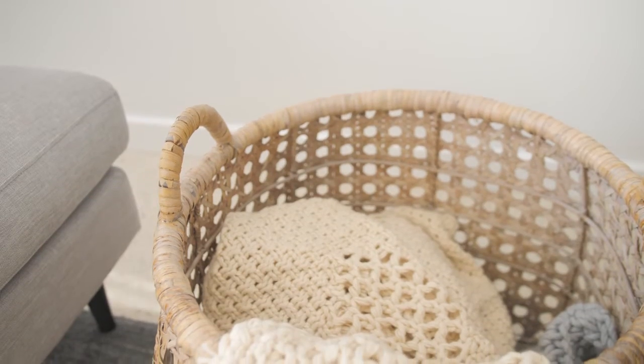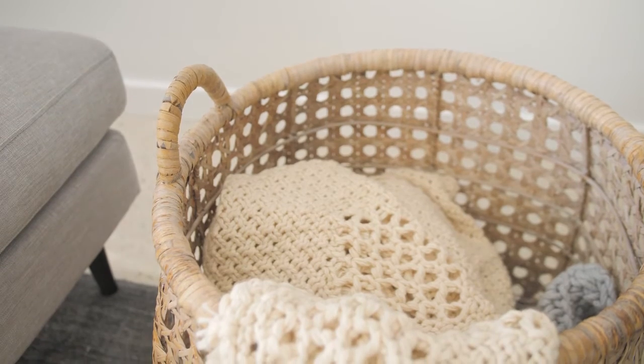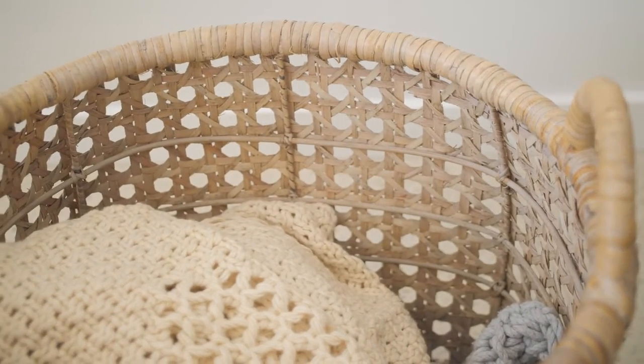My other must-haves are baskets. These are fabulous in terms of being a decorative piece, especially when they're made by artisans — like this large one that I've got from Freedom.